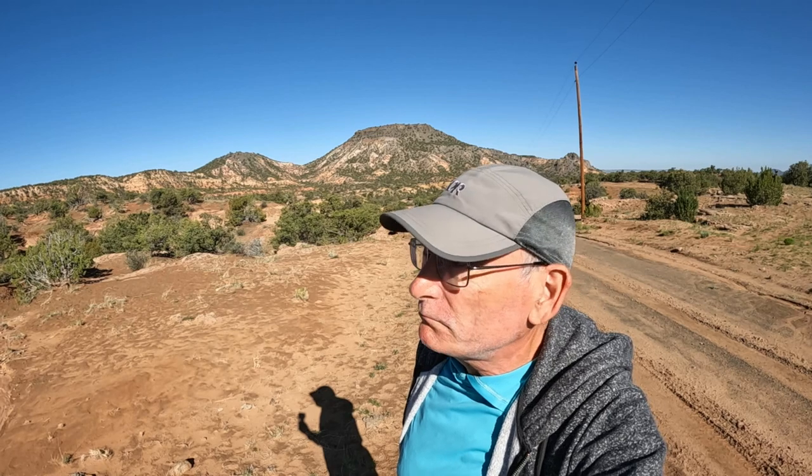They must have had a huge gully washer come through here yesterday because the ground is really soft, a lot of mud out here. So that should make it a little bit more interesting. Anyway, we're going to get back in the pickup and take a look at it.